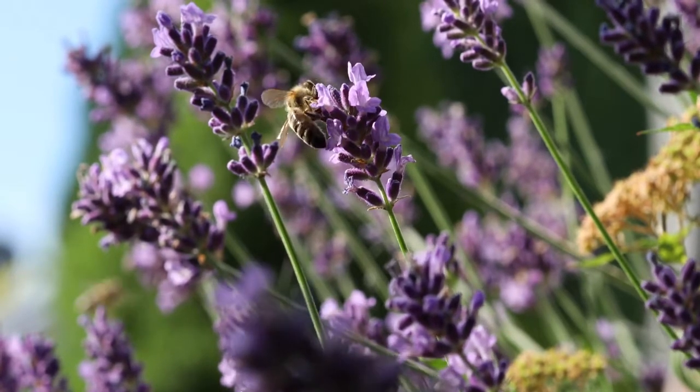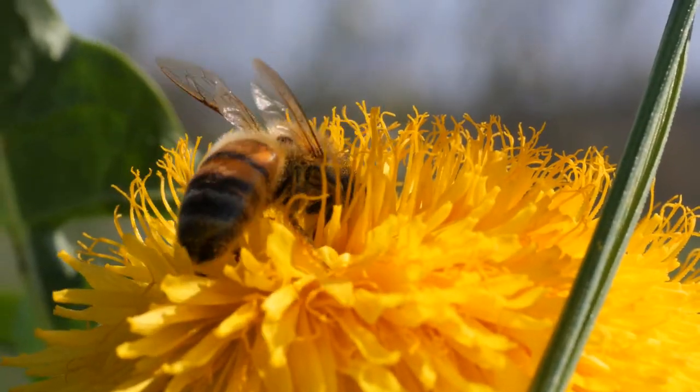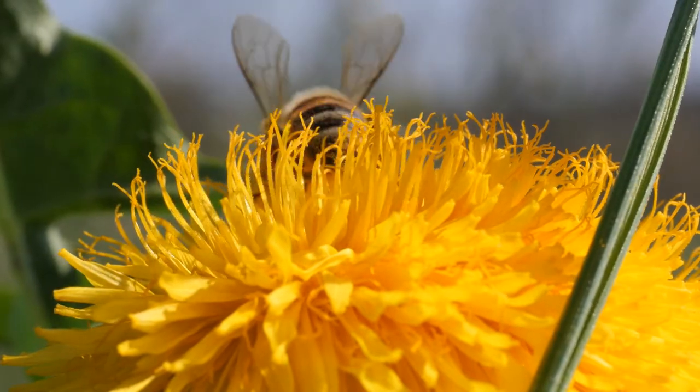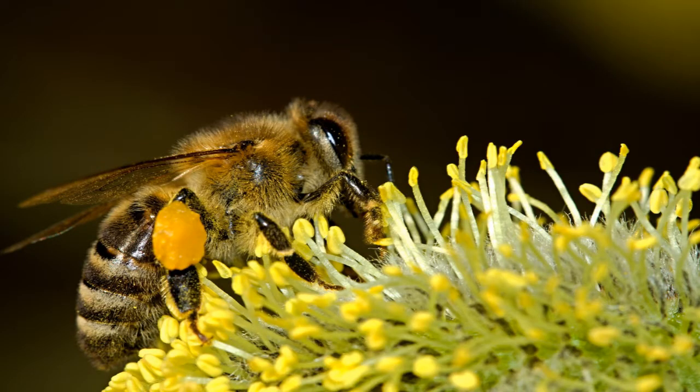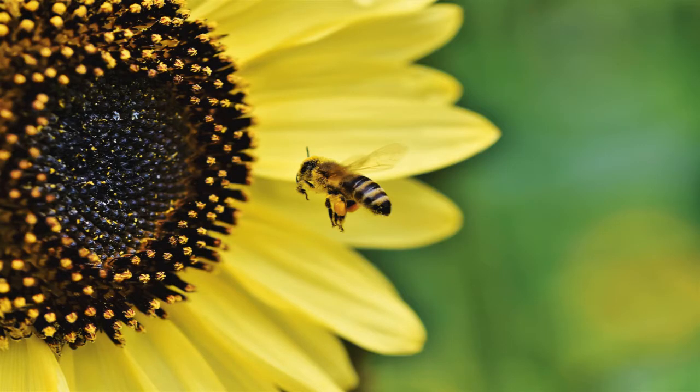Worker bees are always females. The worker bees drink the nectar through their straw-like mouth. Pollen is collected in a sack-like structure on their legs called pollen baskets. The pollen also sticks to their body. As they travel between flowers, they take this pollen and leave some behind to help pollinate the flowers. Bees are some of the best pollinators. Way to go, worker bees!